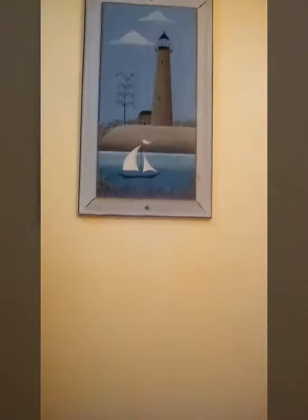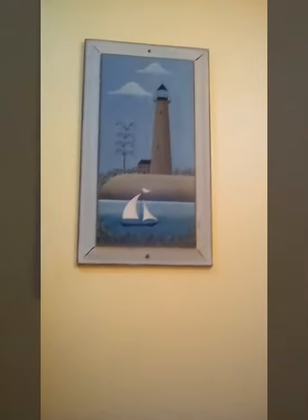Here's another bathroom. We've got the shower over here. There's the toilet paper. There's the toilet. And here's the sink. And then there's the picture of the lighthouse. Towels, towels, tissues.